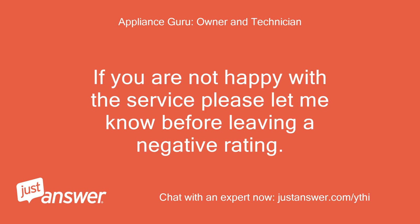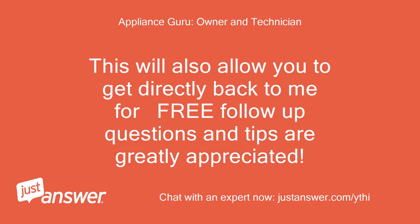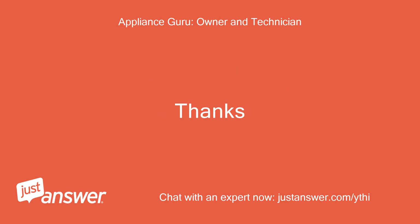If you are not happy with the service, please let me know before leaving a negative rating. This is the only way I am paid or credited through the site for my time. This will also allow you to get directly back to me for free follow-up questions, and tips are greatly appreciated. Thanks.